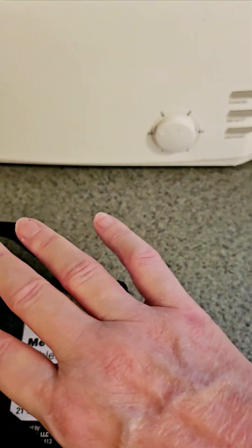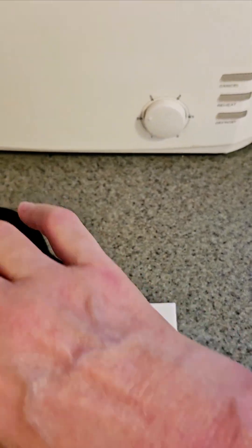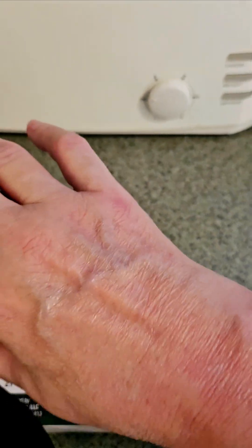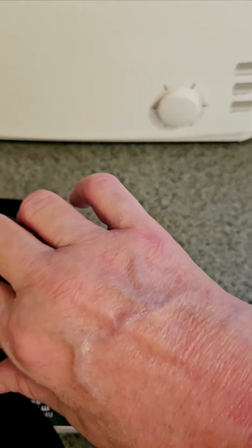But a lot better than what it was. I'm starting to see my veins again. Not that I like to see my veins, but it's nice to see them. Although it looks like they're working overtime — they're really swollen.